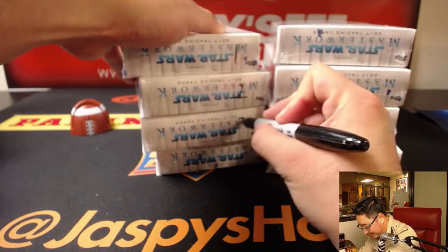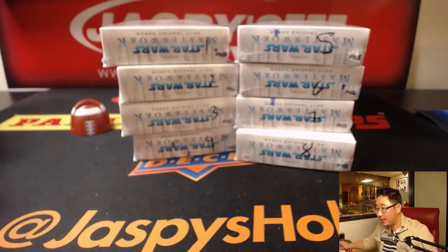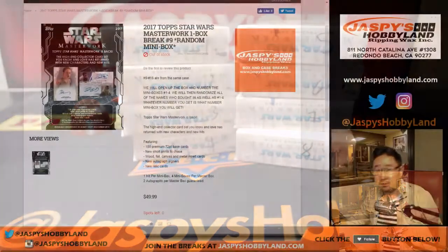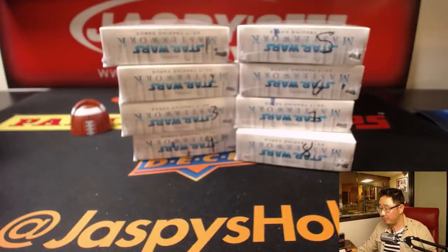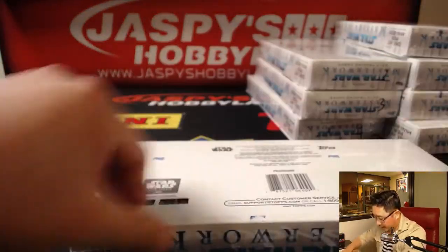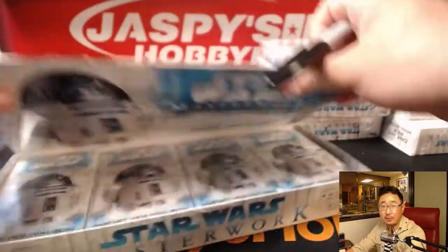One, two, three, four, five, six, seven, and eight. So these are the eight boxes. Big thanks to the Daniels — Daniel Mazzara and Daniel Arndt in this break. We're going to generate a number between one and eight. One — so that'll be the box we're going to do. Next one is already in the store. Now I'm going to open up the box, number the mini boxes inside, and we'll randomize your names, randomize the numbers, and see what you get.